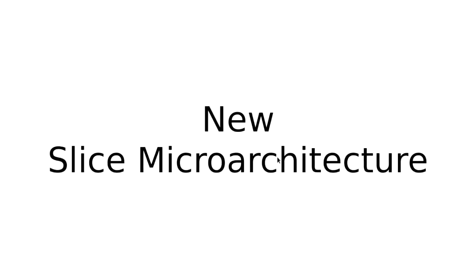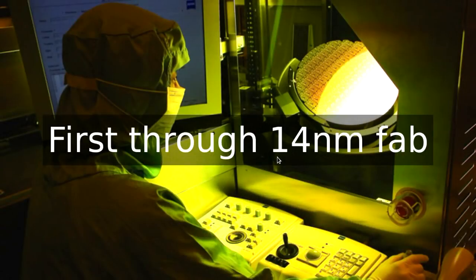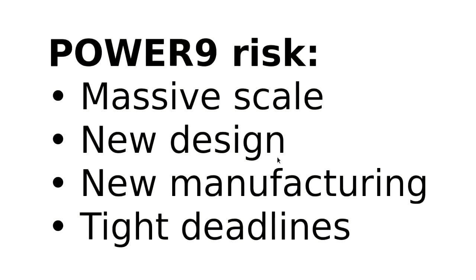Power 9 also had a new slice micro-architecture. Most CPUs cores are an evolution, but every now and then you do a more revolutionary design, and that's what we did on Power 9. That means the first version is less mature and less known by the rest of the team. We were also the first through the 14-nanometer fab at GlobalFoundries — good for higher core counts due to smaller feature size, but you'll hit yielding issues. You've got new PCI gen 4, new DDR, and a whole bunch of analog components to be the first to test.